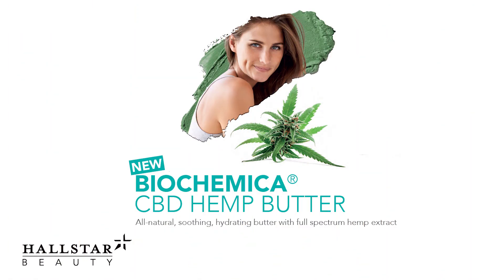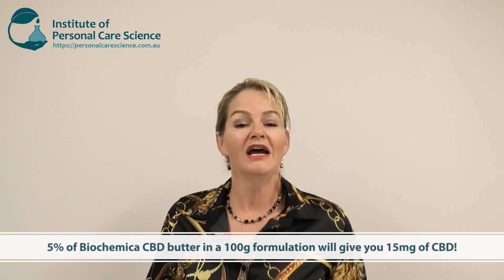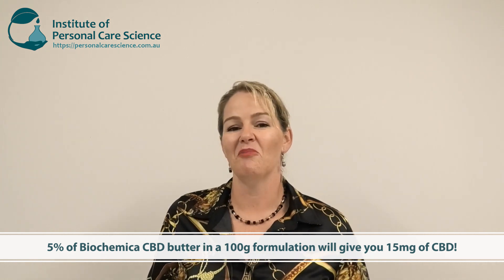So what are some of the great innovations we're seeing in this area? The first is biochemical CBD hemp butter from Holstar. What I love about this material is it contains a standardized amount of CBD. So if you're in a region where you're permitted to use hemp oil with CBD, you can use this hemp butter with a known CBD content and promote that in your marketing. It of course has all the moisturizing and skin soothing benefits associated with CBD.